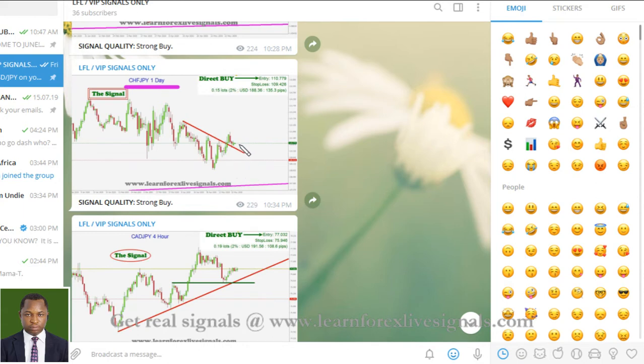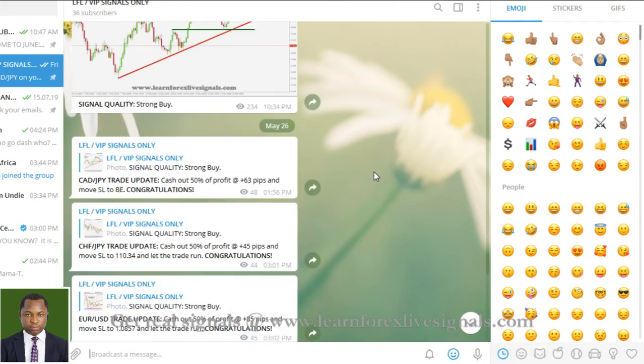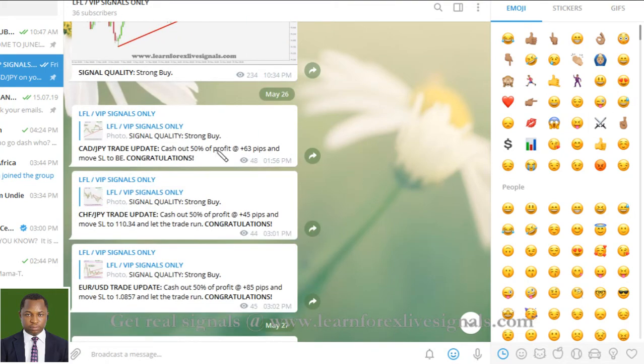And the last trade came from the Canadian dollar against the Japanese yen. If you look into your chart, you will see also that we got some nice profits there. So we got three trades and all positive as of last week. If you scroll down, you will see how we update our members and manage the trades until the end.